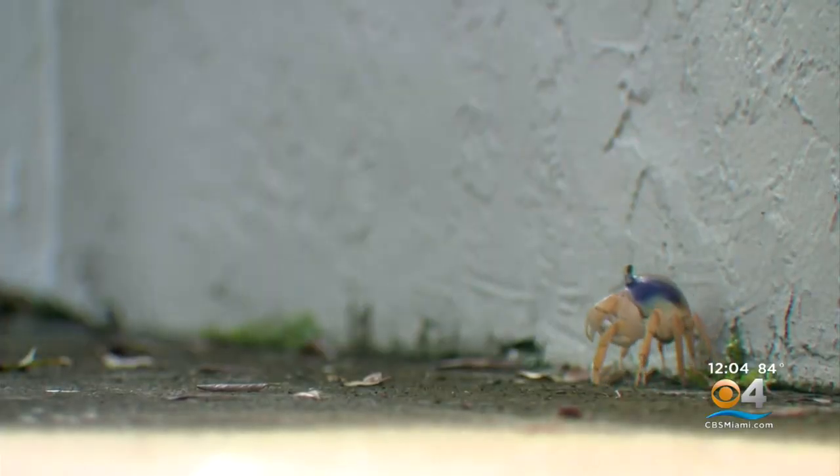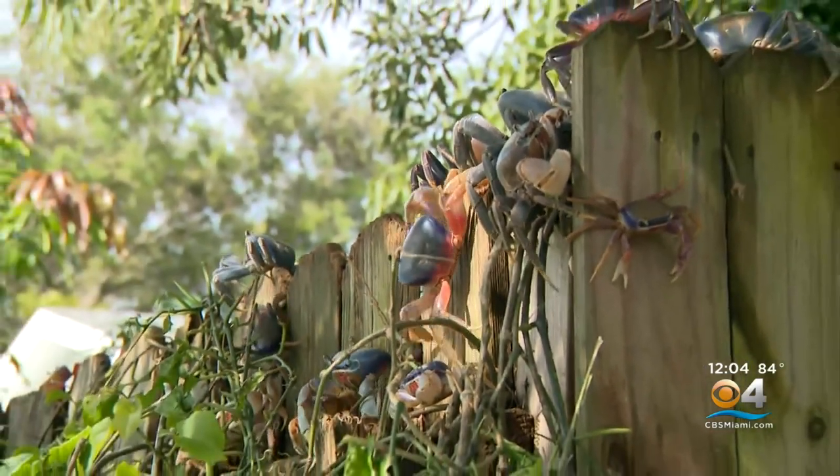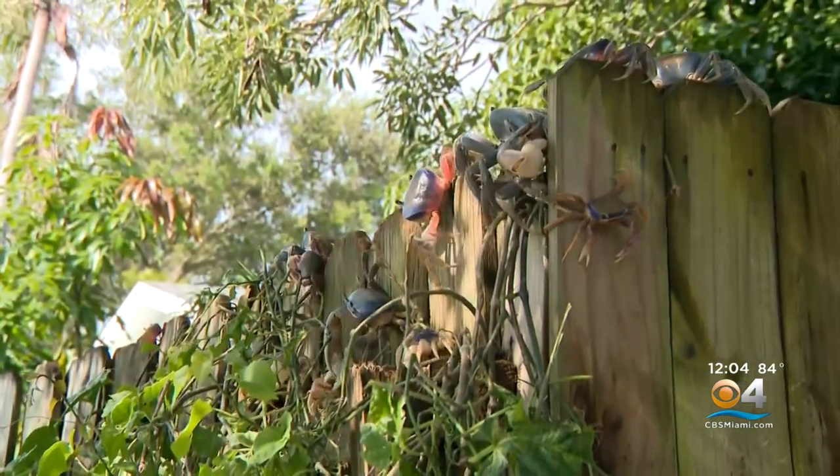There's been so much water out here that there are crabs walking around all over the place — even on top of a fence.